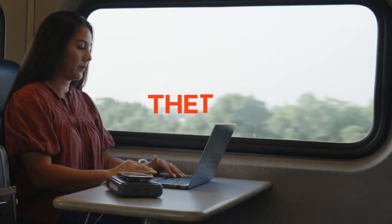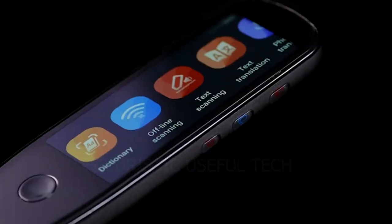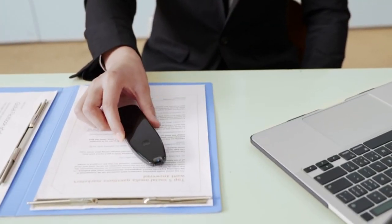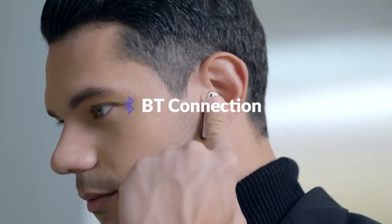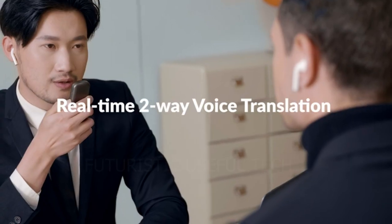Welcome to the ultimate tech treasure hunt where I'll unveil the coolest gadgets you can snag from the vast web offers. First up we have the Language Translator Pen — the Ultimate Language Solution, a multifunctional pen that combines cutting-edge technology with sleek design.